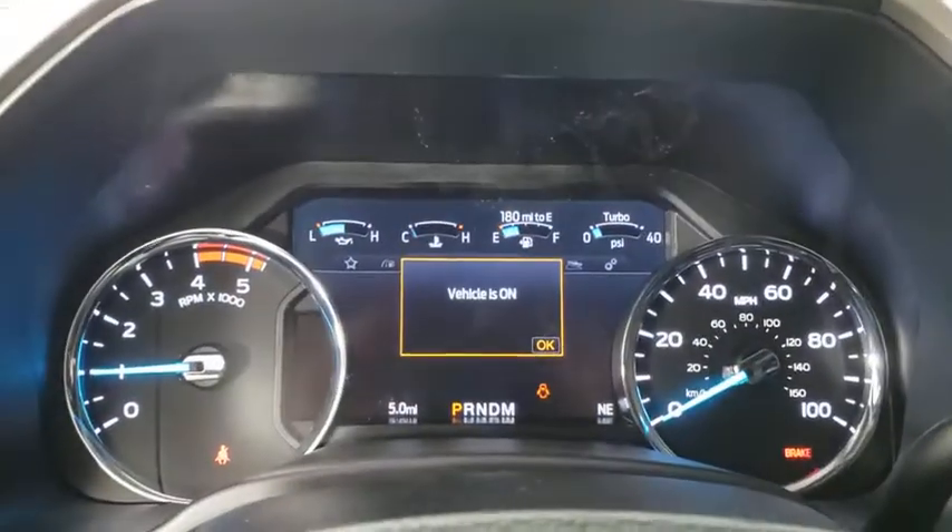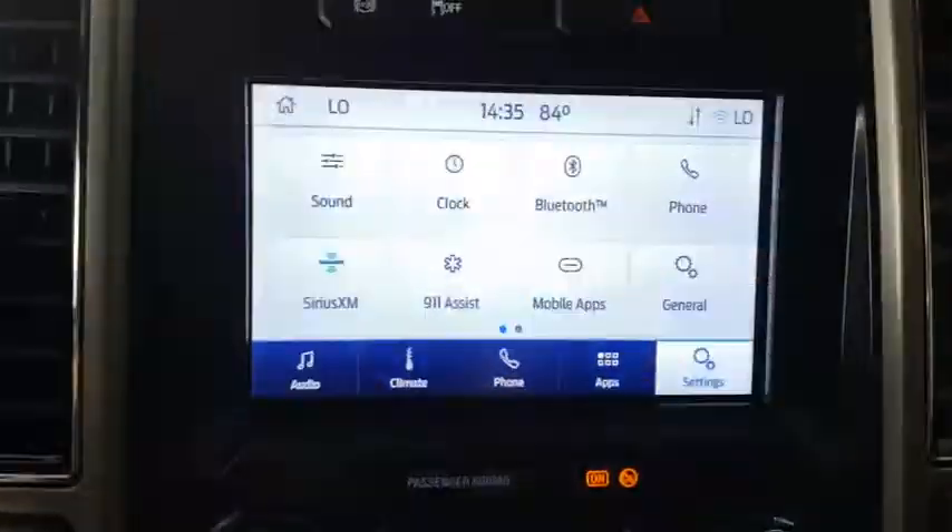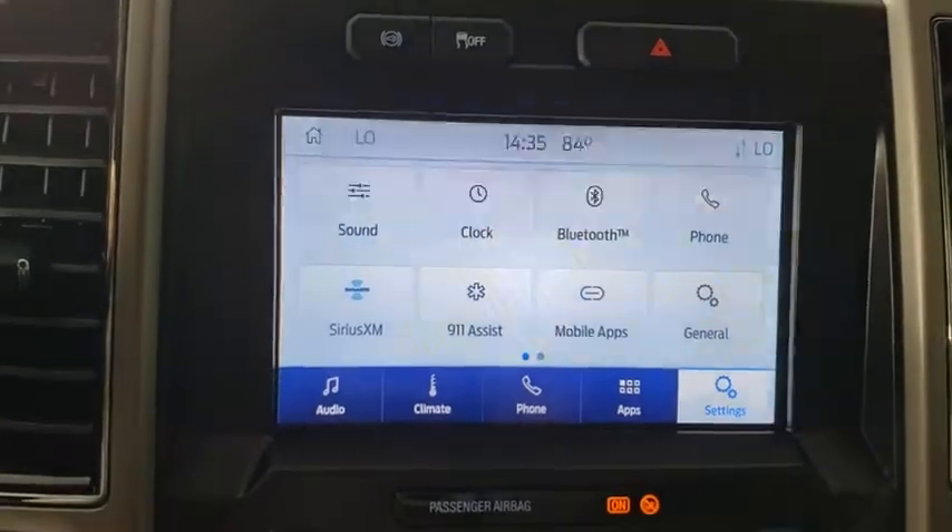Fog lights, compass, trip computer, security system, rear window defroster, power windows, panic alarm, overhead console, remote keyless entry, tachometer.